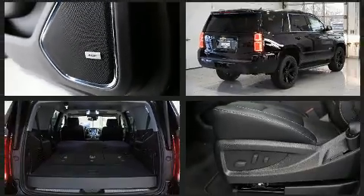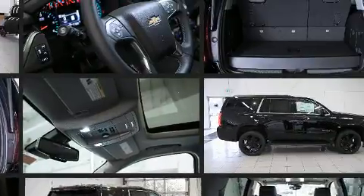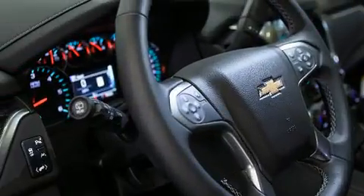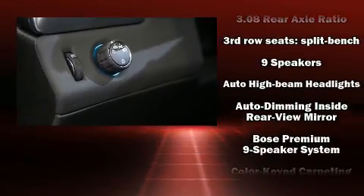Third row seats provide an even greater maximum passenger capacity. Premium sound drives nine speakers, providing you and your passengers a sensational audio experience. Rear LCD monitors provide entertainment that your passengers will appreciate no matter how far the drive.